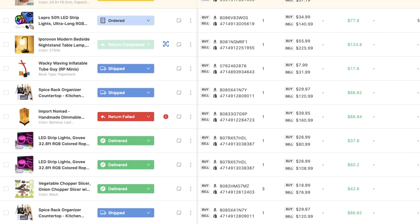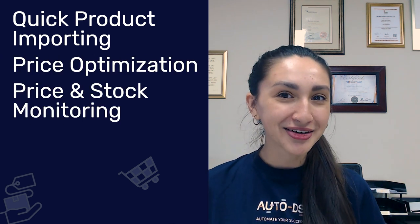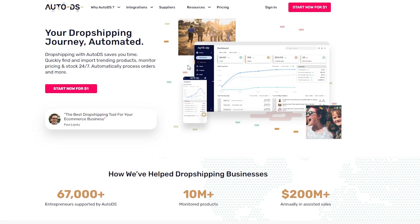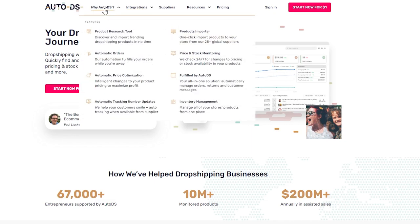It can be hard to manage multiple suppliers on your own, which is why it's best to automate your dropshipping processes. With AutoDS, you're able to run your dropshipping business smoothly and stress-free. We can completely automate your dropshipping business using the suppliers mentioned to dropship watches. AutoDS specializes in quick product importing, price optimization, price and stock monitoring, and automatic orders for supported suppliers, and much more. Head to our website to check out resources, integrations, supported suppliers, and all the features we offer.